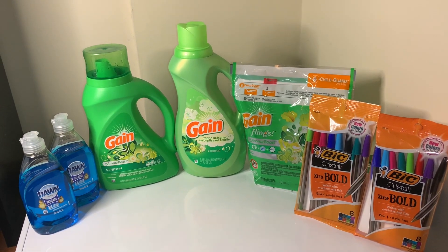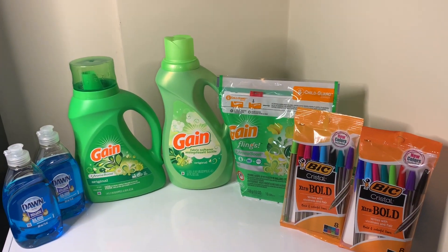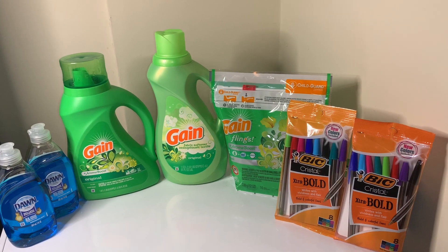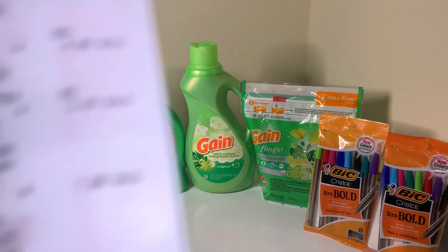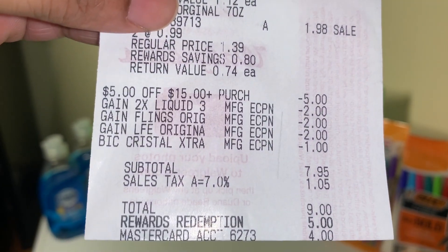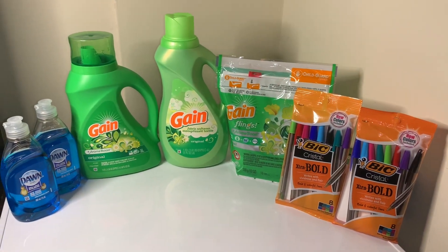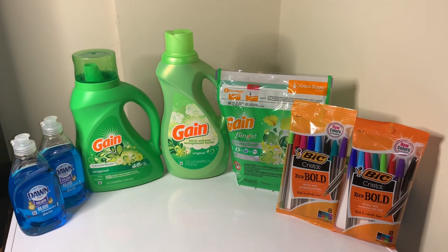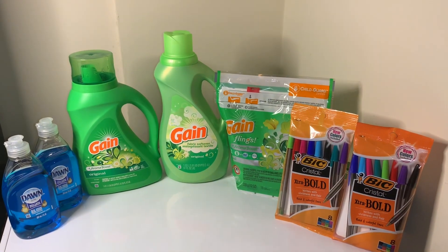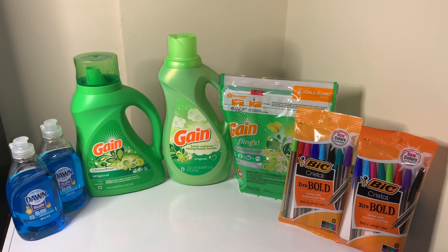The Gain was 58 cents, the Gain fabric softener 58 cents, the Gain Flings 58 cents. Subtotal was four dollars — I didn't get any points or catalinas back. But guys, who can pass up 58 cents on Gain? I know I can't!